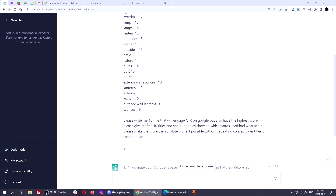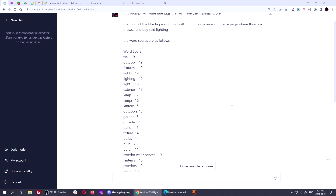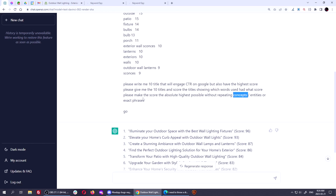So I gave it all the scores and said: please write me 10 titles that will engage CTR and Google, but also have the highest score. Please give me the titles and scores showing which words were used and what score they had. You always want to sanity check it to make sure it's giving you actual data — actual truth. You cannot trust anything ChatGPT does. It's like having Bender from Futurama as a friend — you can't trust what he's going to say or do, but it can compute amazing things if you get it to do what you want. I also said: please make the score the absolute highest possible without repeating concepts or entities — otherwise it would just start repeating 'wall, wall, wall' over and over. So I said, go.